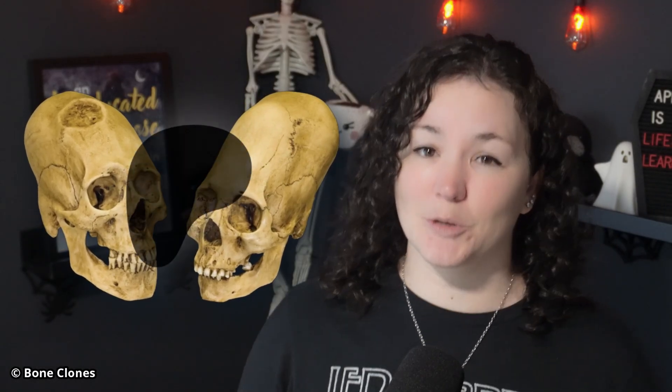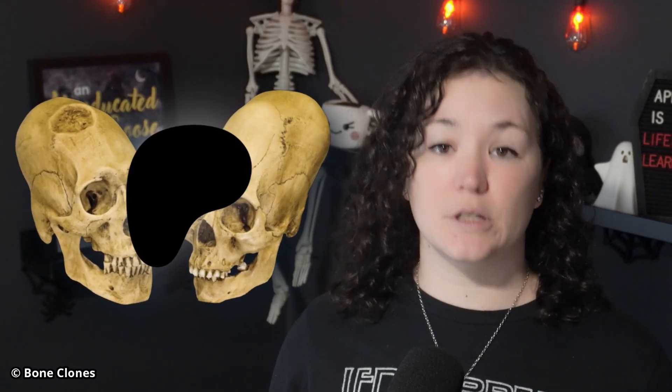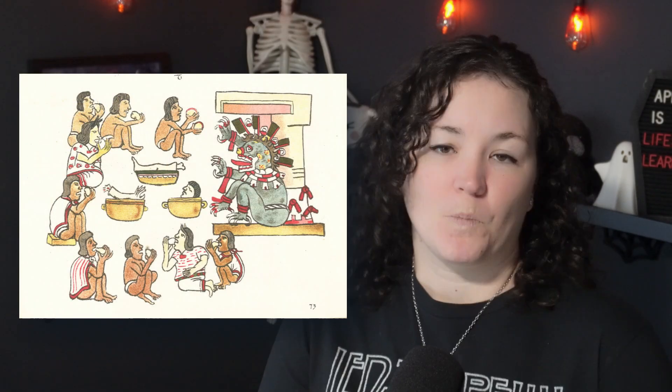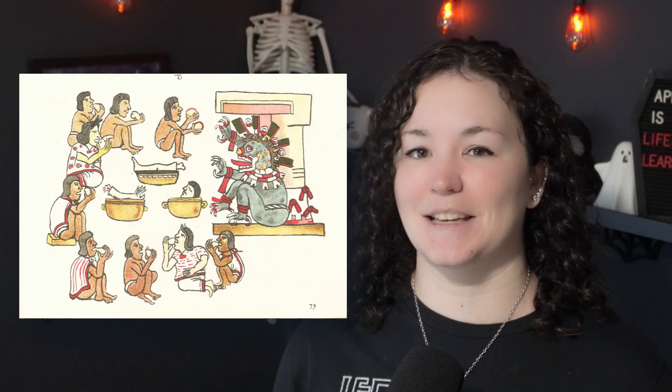That elongated skull topic is covered in a Patreon-only episode, where there's also content on Aztec cannibal soup — so consider joining to support the show and get access to different kinds of content. As for the lines themselves, they date back to the same time as the Nazca people, so we're pretty confident they were done by their namesake group.